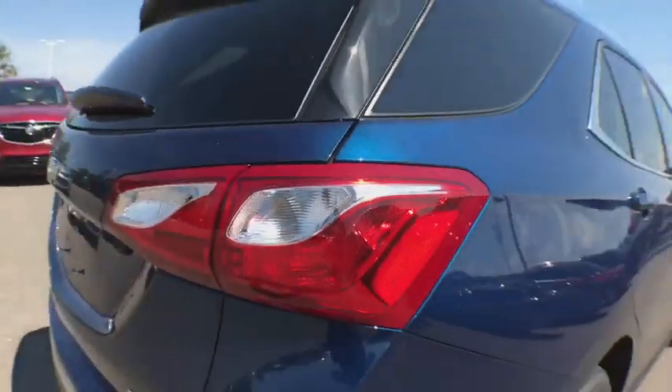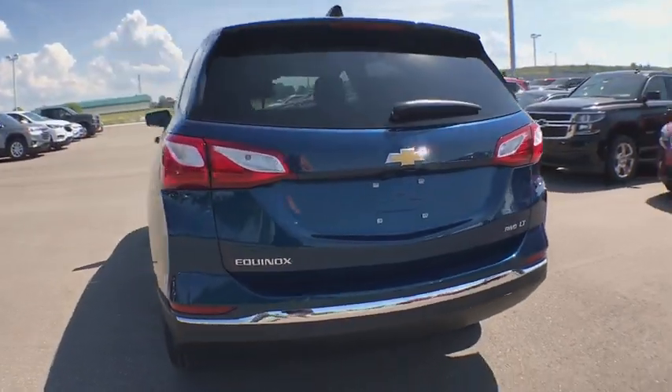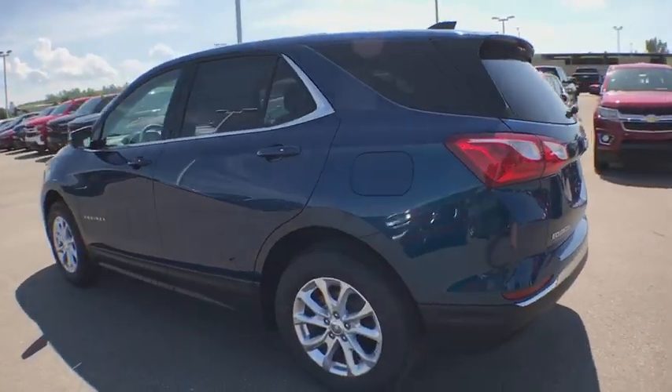Traction control, remote engine start, dual airbags, power steering, alloy wheels, four-wheel disc brakes, universal garage door opener, compass.